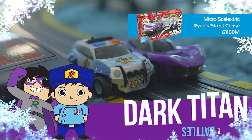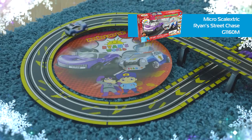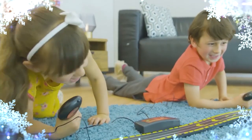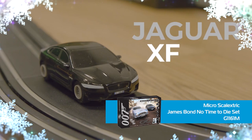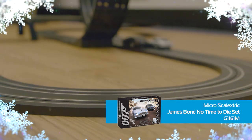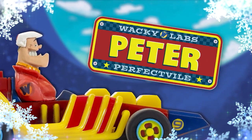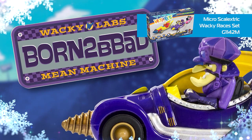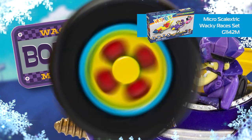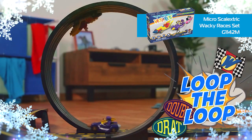Ryan's World gets his own Scalextric set with the Ryan's Street Chase set, which sees Ryan's patrol car chase down the dark titan racer. The new Micro Scalextric No Time to Die set features an Aston Martin DB5 driven by Bond, taking on a Jaguar XF. The Wacky Races Scalextric set features Peter Perfect in his Turbo Terrific, taking on Dick Dastardly and Muttley in the Mean Machine, one on one. Each of the Micro Scalextric sets shown in our guide features a loop-the-loop as well as nine possible track layouts.